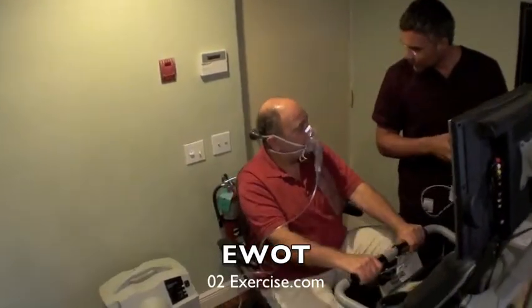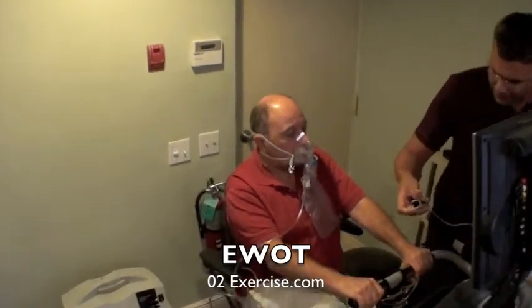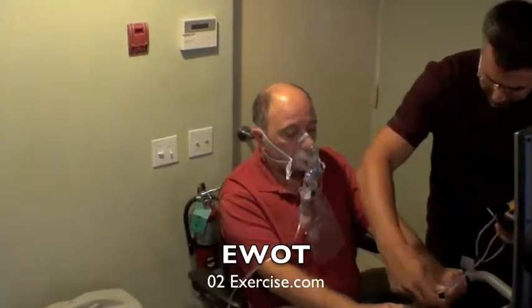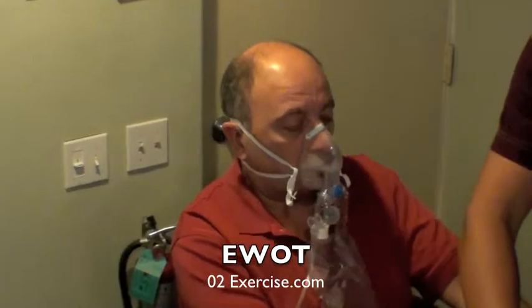Well, this is what happens when you get more oxygen to your brain. Your brain has been suffocating for many years — it's been choking. Patients like this who have been suffocating from lack of oxygen can greatly benefit from EWOT, or exercise with oxygen therapy. See o2exercise.com for more information about this great therapy.